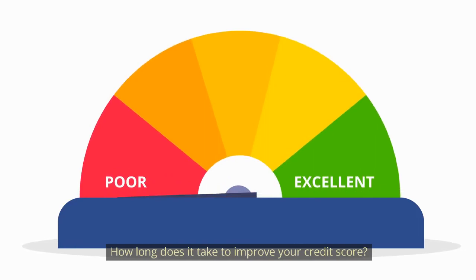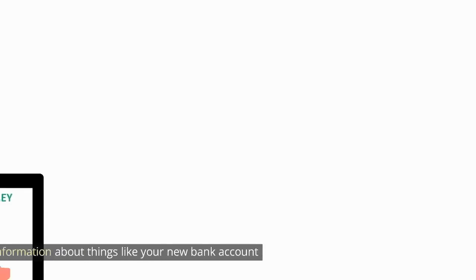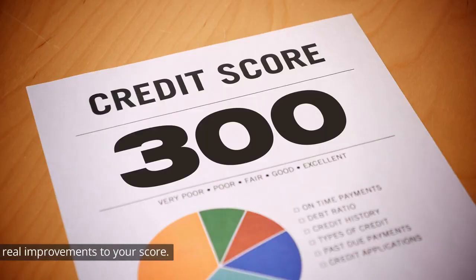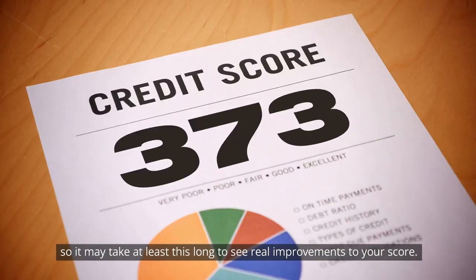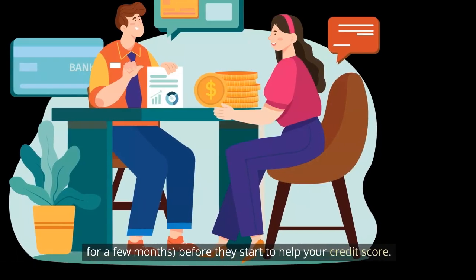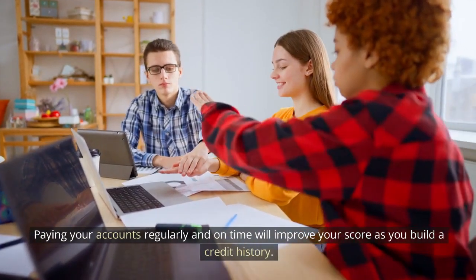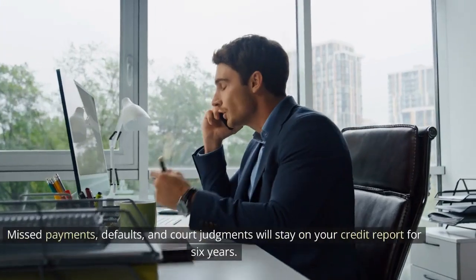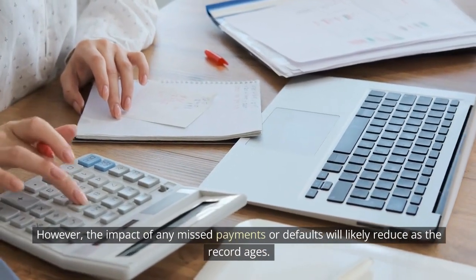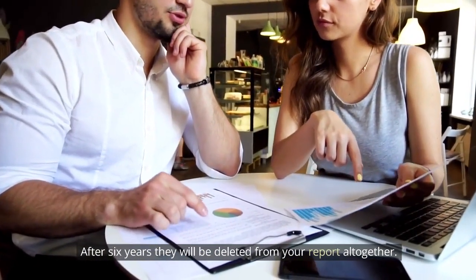How long does it take to improve your credit score? It depends on a number of things, but it won't happen overnight. Information about things like your new bank account or credit card can take several weeks to appear on your credit report, so it may take at least this long to see real improvements to your score. You may also need to wait for new accounts to mature for a few months before they start to help your credit score. Paying your accounts regularly and on time will improve your score as you build a credit history. Missed payments, defaults, and court judgments will stay on your credit report for six years; however, the impact will likely reduce as the record ages, and after six years they will be deleted from your report altogether.